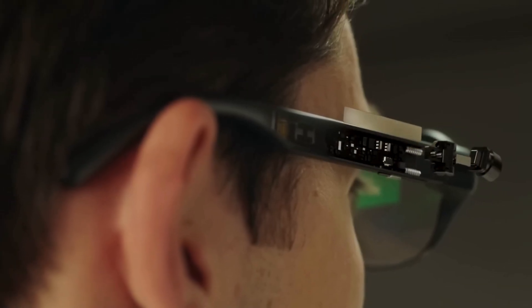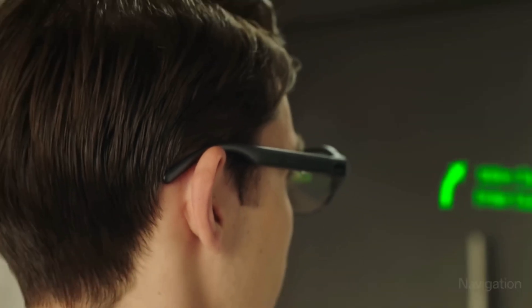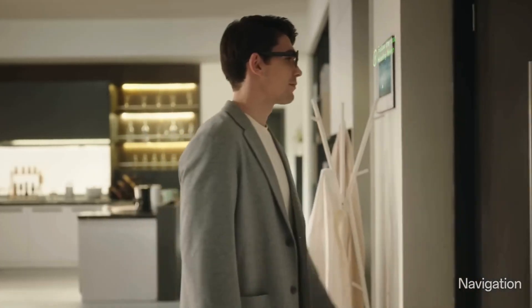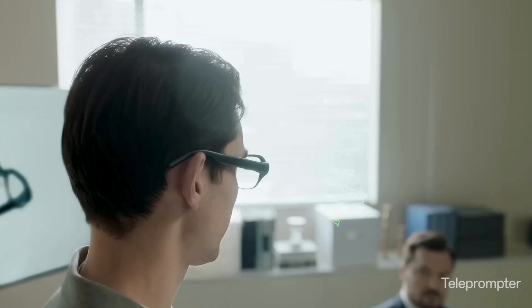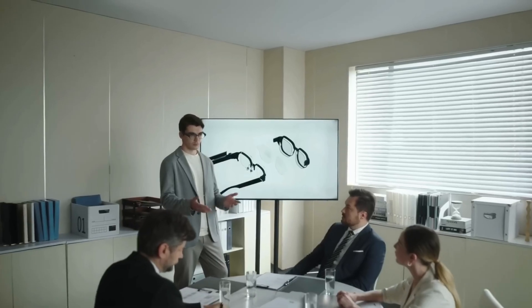The monocle-style frame attaches magnetically to custom glasses, and it's powered by Oppo's Spark Micro Projector, using advanced micro-LED tech for crisp, bright visuals, day or night.